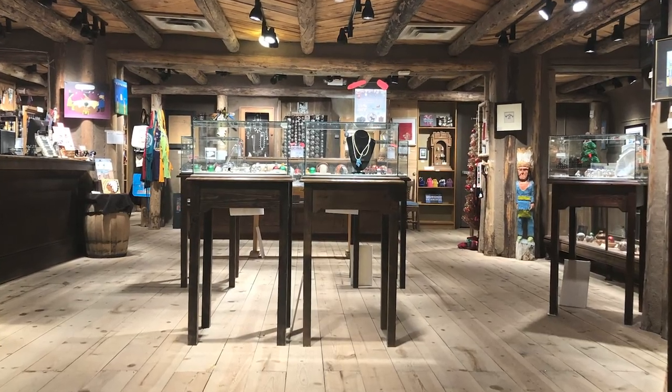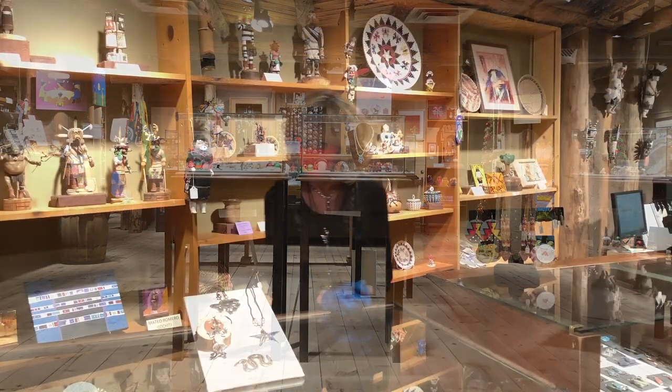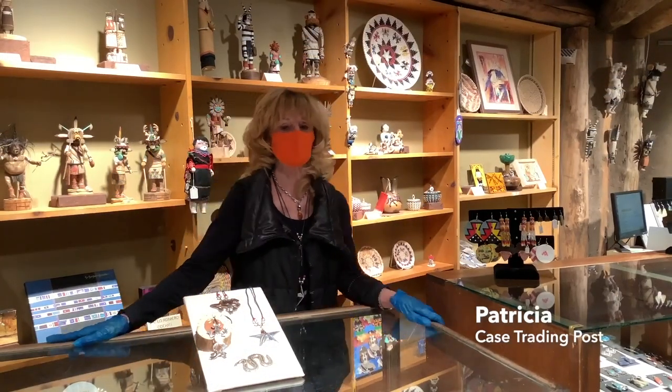Hi, how are you today? We just want everyone to know that we're all in it together here at the Trading Post. Today we thought we'd bring some joy to you.